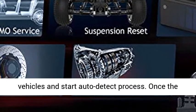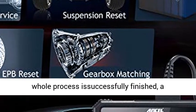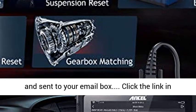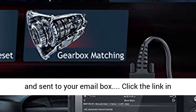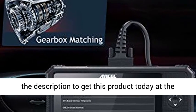Auto-detect Diagnosis: Automatically scans to identify vehicles and starts the auto-detect process. Once the whole process is successfully finished, a diagnostic report will be automatically generated and sent to your email. Click the link in the description to get this product today at the best price.